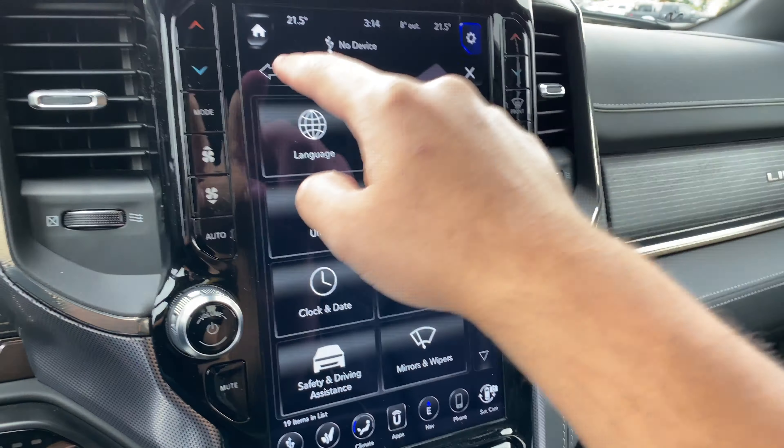Now either we can go to settings from here or just touch this and it will take us there. As you can see we can scroll like this — it's really responsive. We can also just touch and go down or just do it like this.